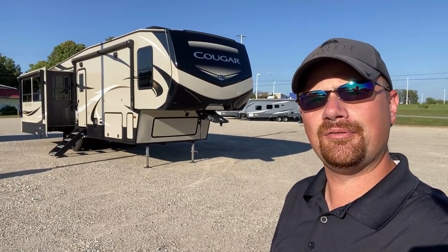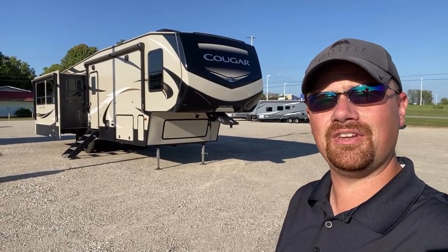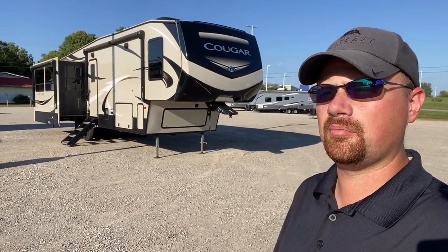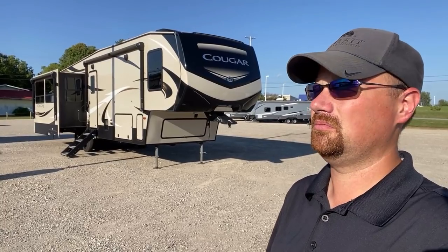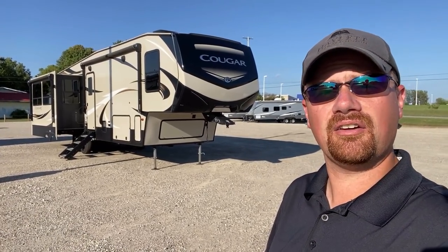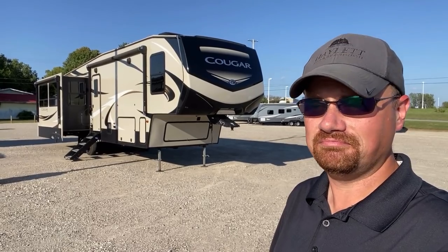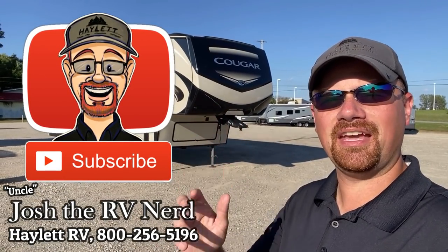The only thing we don't do is pesky add-on fees, which amazingly some places are tacking on to even used RVs. How do you look a customer in the eye and charge them a destination fee and a prep fee on a used RV? I don't have to find out because I don't work at a place that does it. Family owned and operated, been here since '89. We're ready when you're ready — take care, stay safe, have fun, and happy Halet camping everyone!